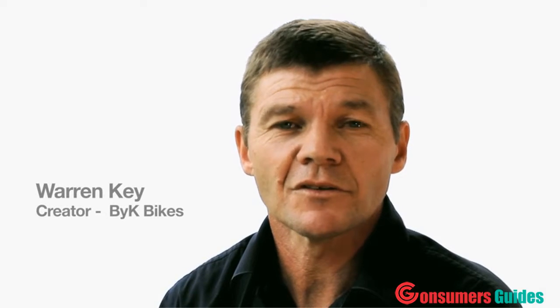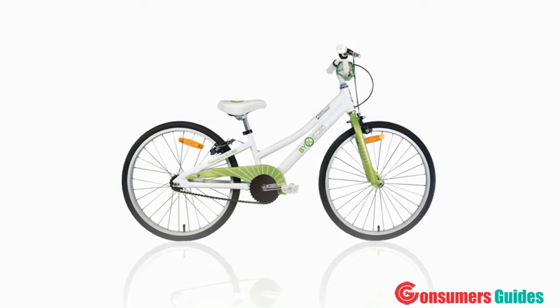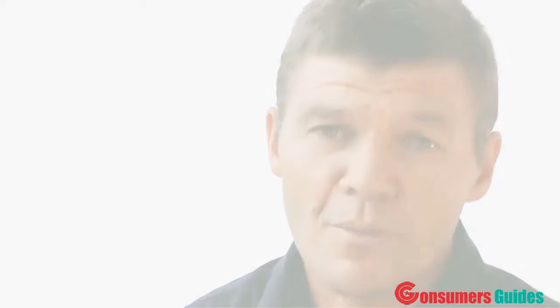Hi, I'm Warren Key, the designer of 5K Bikes. I've got something really innovative and cool to show you, a totally new kids bike. I found other kids bikes were simply not good enough — too heavy, too slow, too awkward to ride. If you've ever seen one being ridden, you know exactly what I mean.